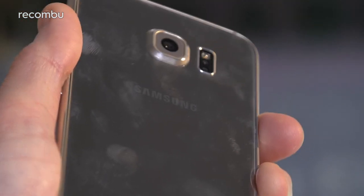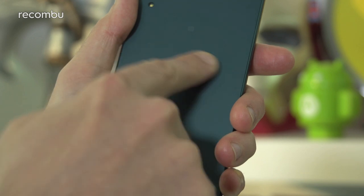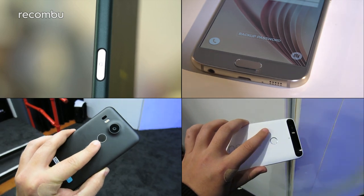While the Galaxy S6 is a bit of a fingerprint magnet, the Xperia Z5's textured surface helps to keep it smudge-free. Sony's phone is the only water-resistant effort here, but all four phones pack a fingerprint scanner for keeping your private bits secure. That's great news if you're bad at remembering PIN codes.